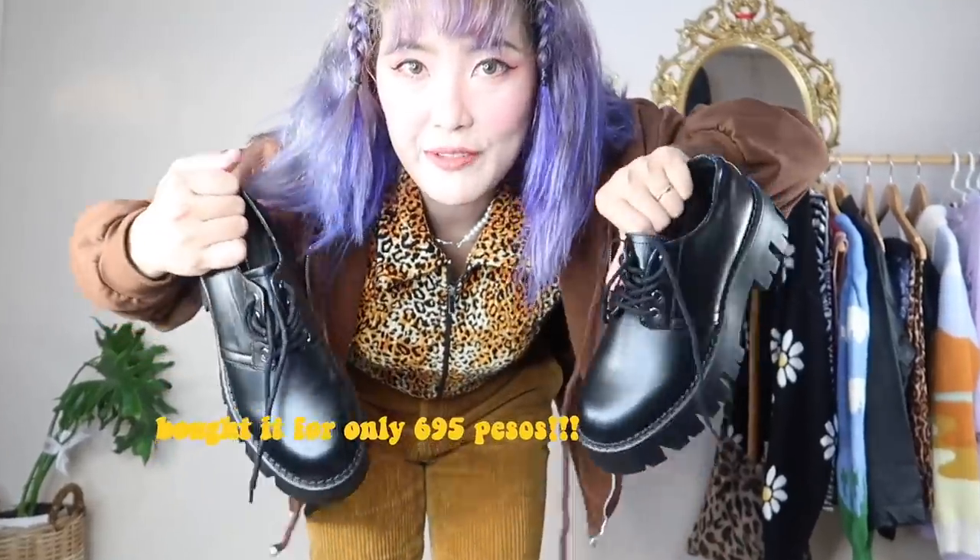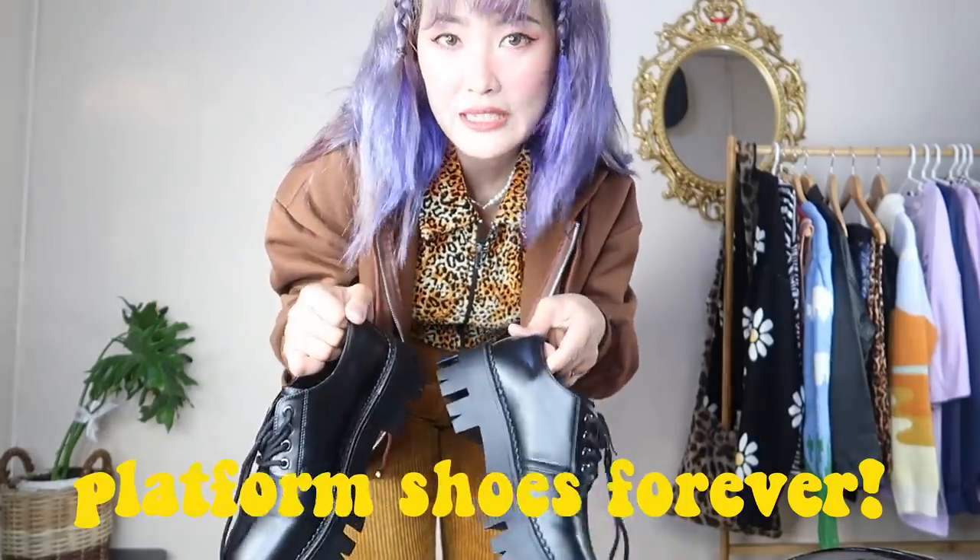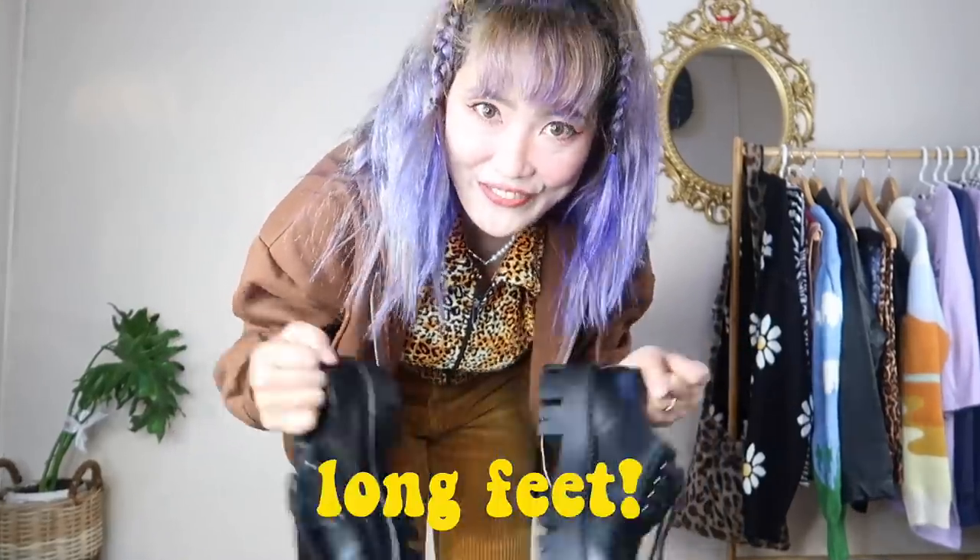These shoes still have tags — I bought them online. This is from Bershka but I bought them for only 695 pesos. I like them because they're platform shoes that look like Doc Martens. This was the only size they had left and luckily it's my size — I'm a size 40 or 39.